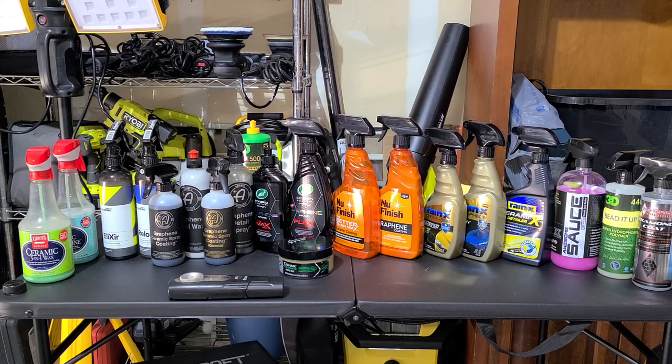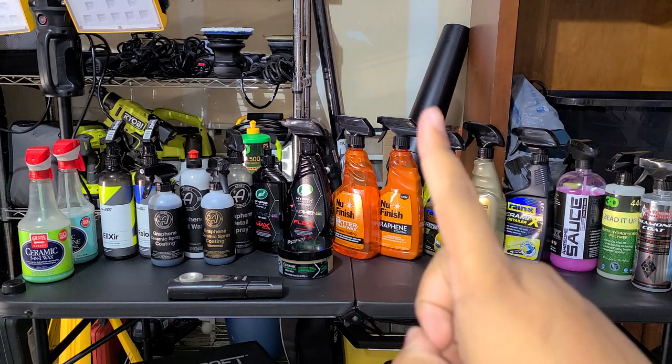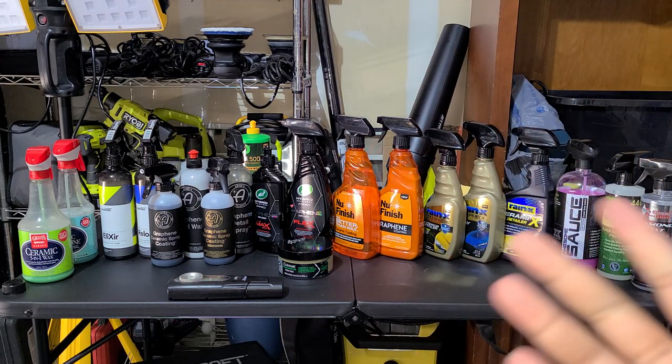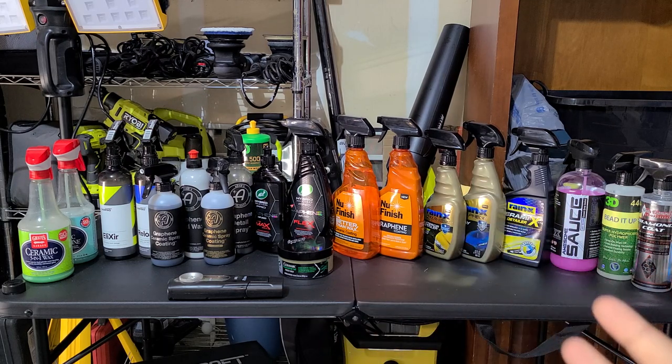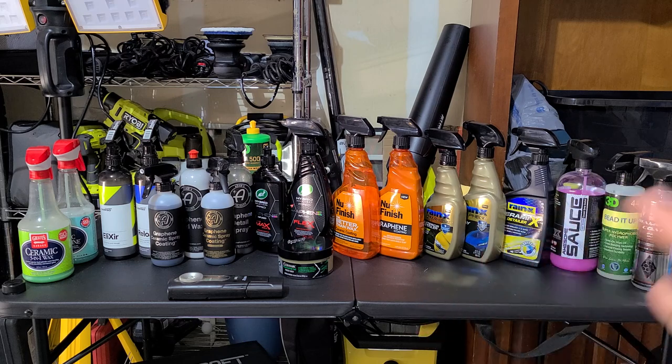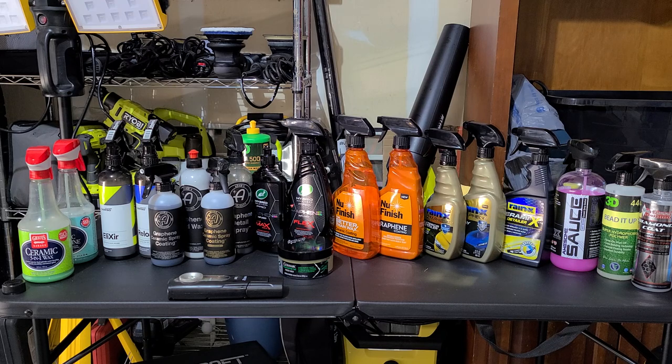Welcome back to the channel everybody, Martin with Bellavor Auto Spa. As you can tell by the title, all of these products — everything you see here — is getting tested today in a chemical resistance test. This is going to be a lengthy video, so feel free to skip through. If you're a more technical person like myself, you'll probably enjoy listening; if not, you can skip ahead.